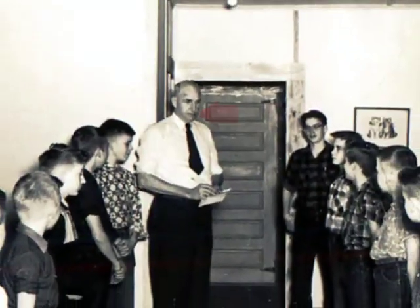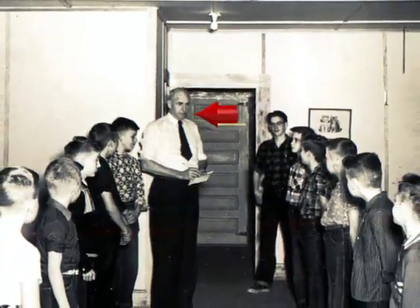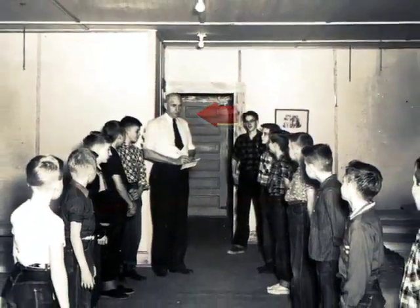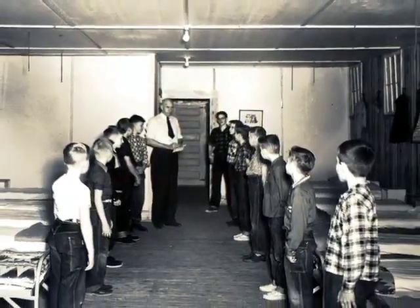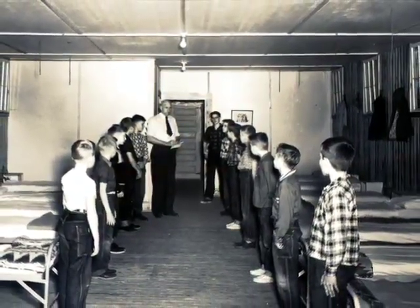Here we see my father, Mr. McBride, having one of the first cabin inspections. Here are some of the first campers to ever attend camp and one of the first cabin inspections on the boys' cabin line.